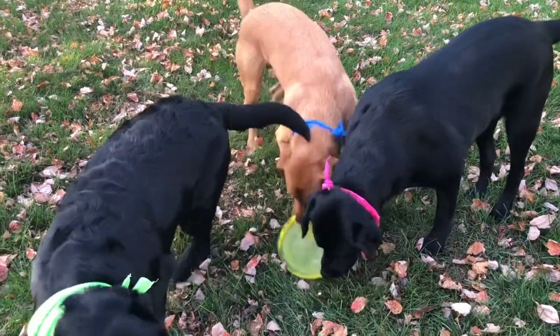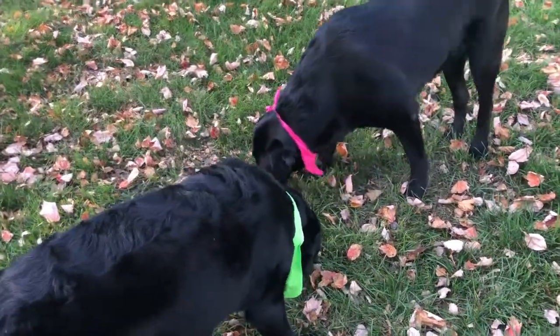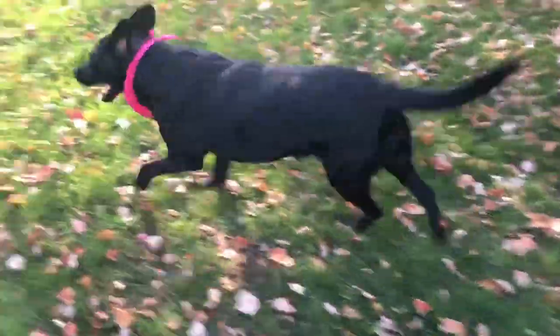I'm working on box work. Linus is in blue, Patty is in pink, Cooper is in green. Hey guys, let's find a box. Find a box.